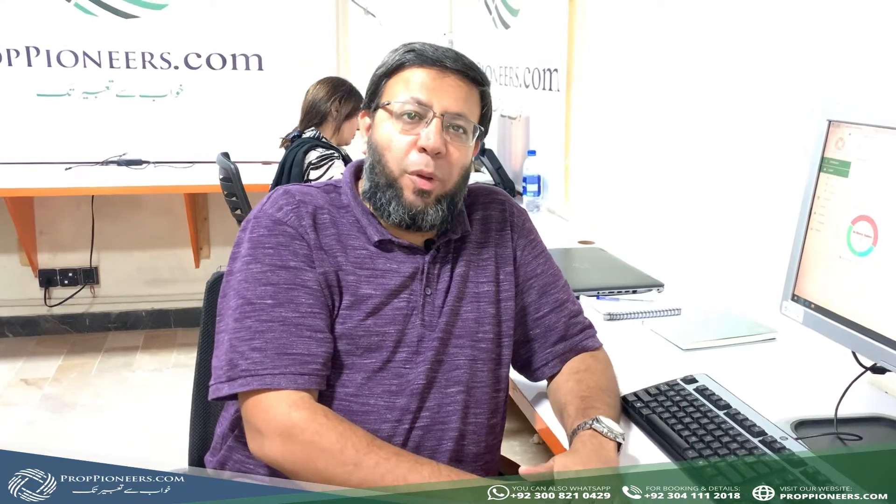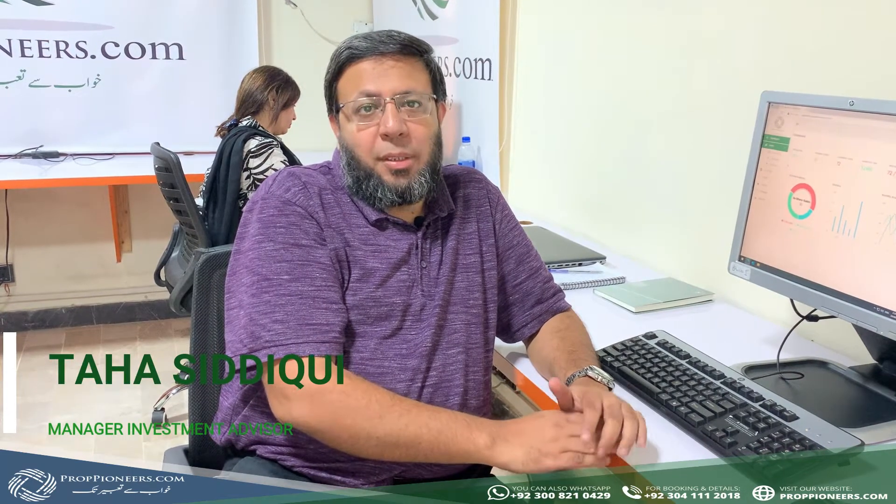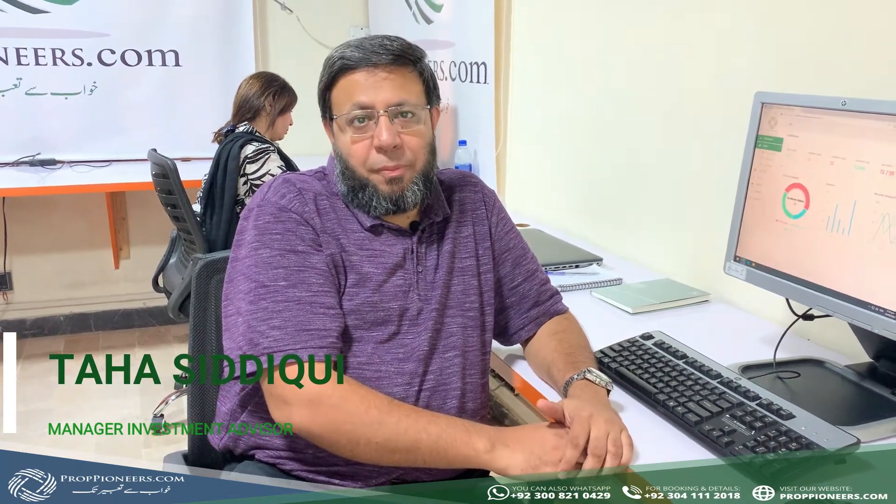As-salamu alaykum Taha sahab, how are you? Wa alaykum as-salam, it's okay, alhamdulillah Taha sahab. Tell me, how long have you been with Propionius.com? And what designation are you here? I have joined here for 2 months. My designation is advisory manager — I am a consultant for property. Great, that's great.